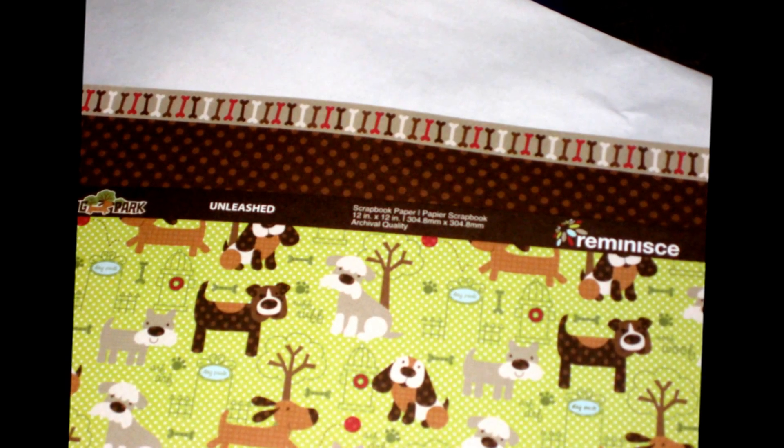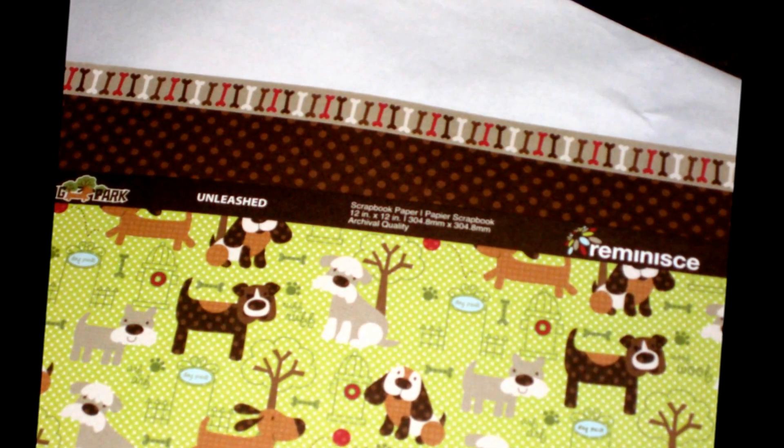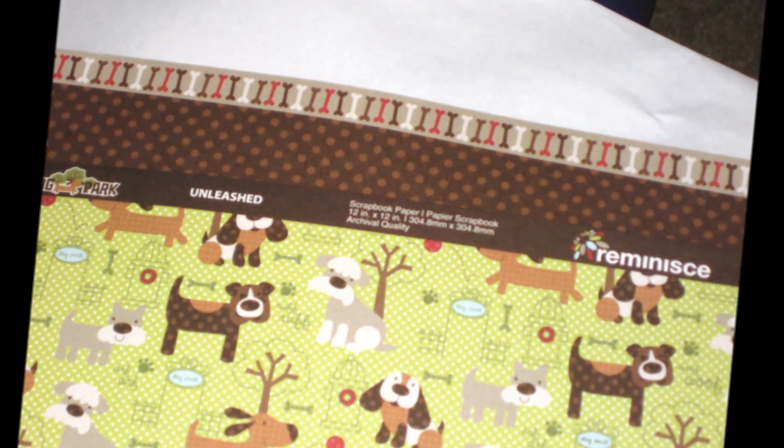This is a double-sided sheet of paper — I actually got two of these double-sided sheets from Paper Tales. It's called Unleashed and it's from Reminisce, I think, is the paper line. Super cute, lots of little puppies.